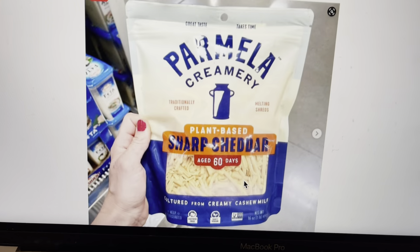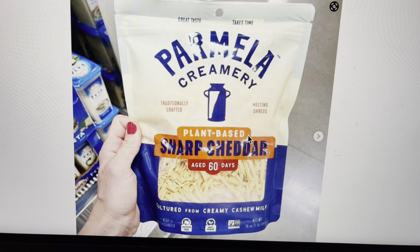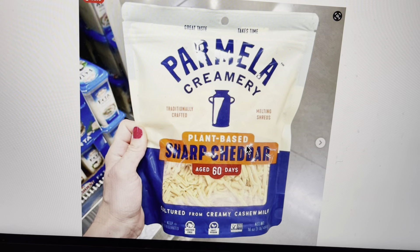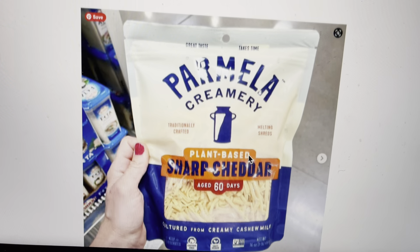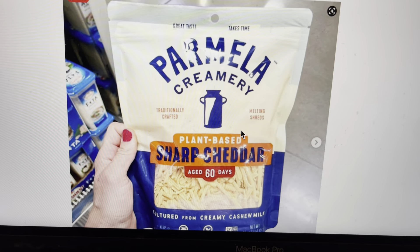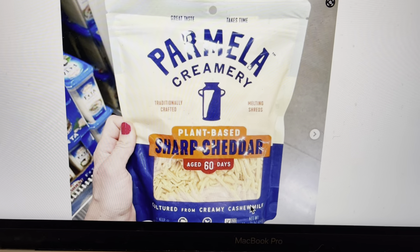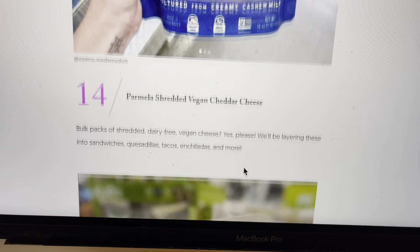What else do we have here? Parmela Creamery, plant-based sharp cheddar, aged 60 days. That seems like it would be good. I haven't tried it yet — have you guys tried this one? It says it's made with cashew milk. That's kind of interesting.